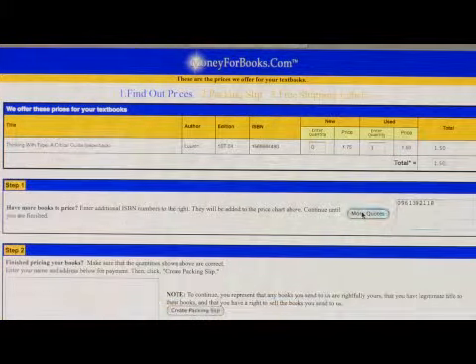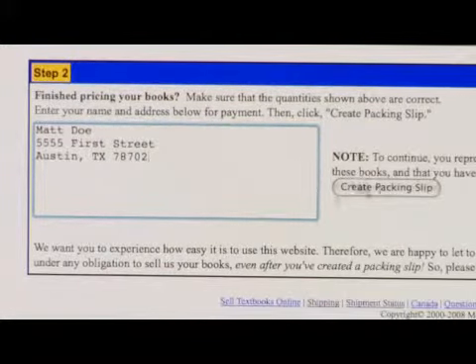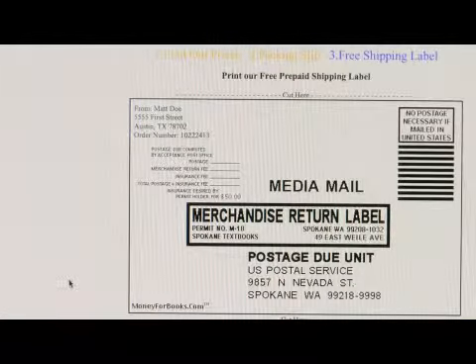www.money4books.com — find out the prices for your books and then they'll do the packing slip and the shipping label, and then you get sent off and you're good to go and you'll have a check in no time. So they'll pay for the shipping, you ship your books to them, they pay you for the books. It's that simple.